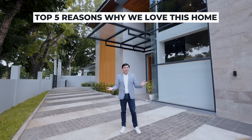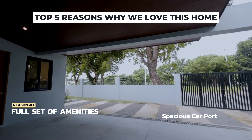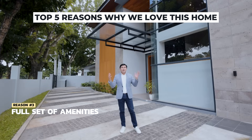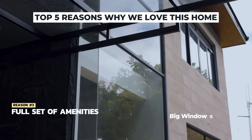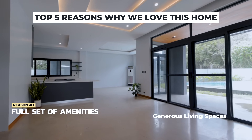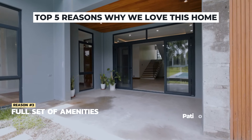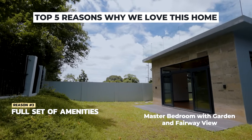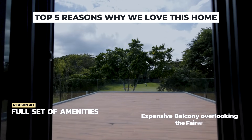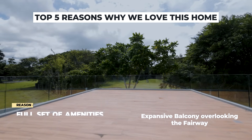The third reason why I love this home is because it features a full set of amenities, starting with a very generous carport and a lovely spacious drop-off point. It features beautiful huge windows that allow abundant natural light in, generous living spaces that lead out to lovely outdoor areas, a pool, a patio, a garden, a master bedroom at the ground floor overlooking the garden and fairway, and a huge balcony with lovely views of the greens.